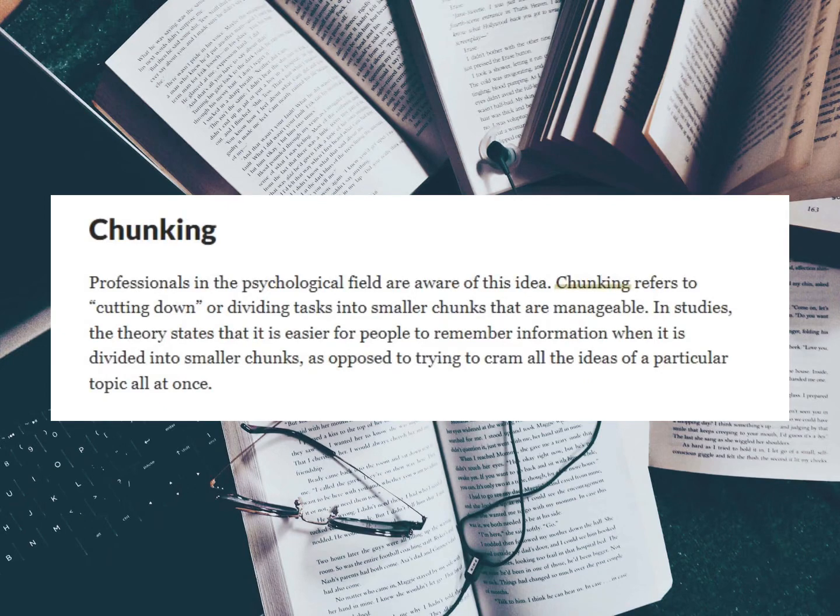Hello everyone and welcome back to my channel. Today we want to look at five psychological hacks for studying. Everyone has their own way of studying, but there are a few more methods that you can add to improve your learning and thinking ability. We have come up with a list of study hacks for you.